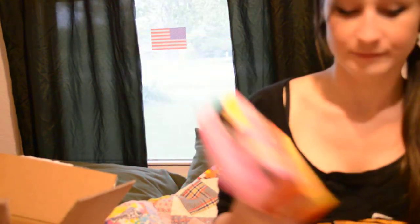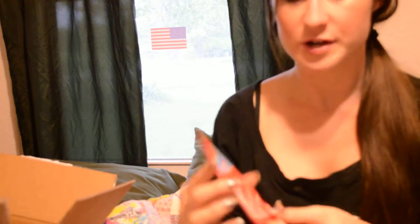Playtex Sport. And finally a coupon for a free Greek yogurt from Muller — I bought it before but I don't know how to say the word. Anyway, I'm really excited to try all this stuff. I just got this today, so thank you Influenster. Bye!